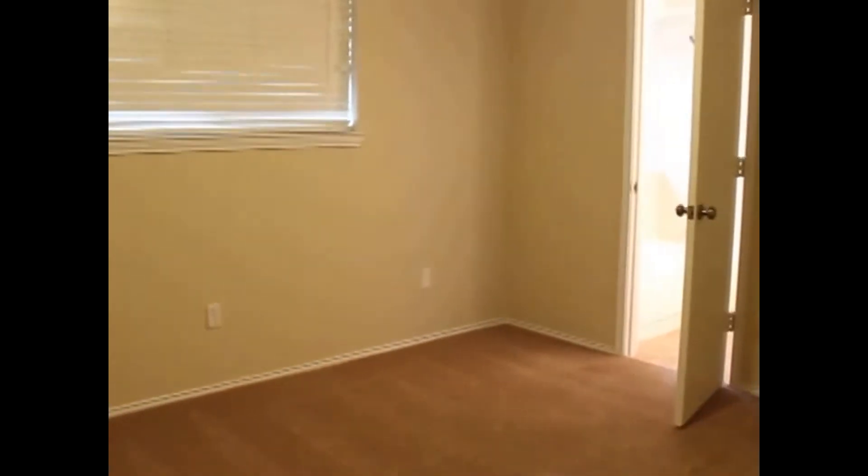Here's bedroom number two — as promised, this also opens up into that same bathroom we saw near the entry, which does have a tub-shower combo. And here is your master bedroom.